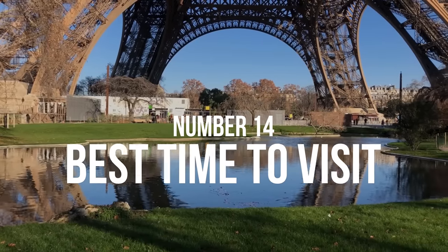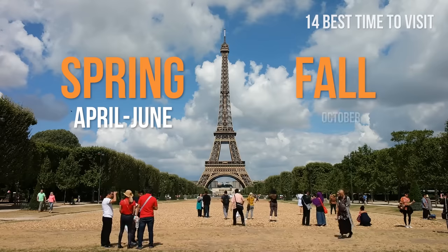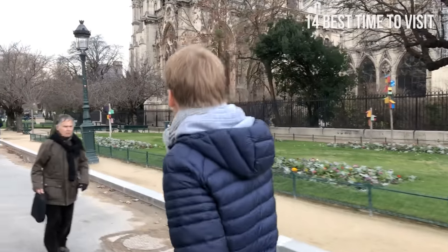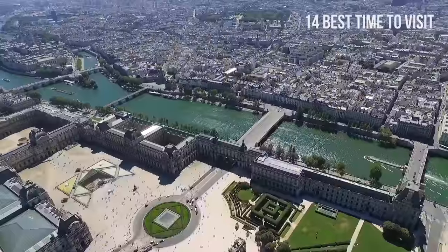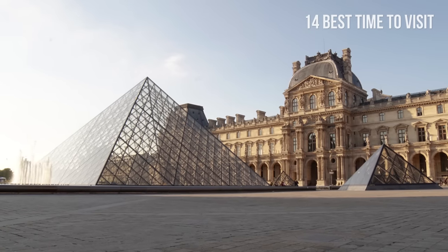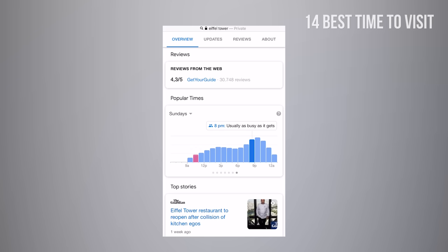Number 14: Best time to visit. The best time to visit Paris is in the spring, from April to June, or in the fall, from October to early November. At this time of year, the weather is mild and the tourist crowds are relatively small. Early December, January, and February are the cheapest months to visit Paris. Probably the least convenient time to visit is August, when there are crowds everywhere. Paris is one of the most beautiful cities in the world, so you'll have a great time regardless of the season. We recommend going early during the week and in the morning.